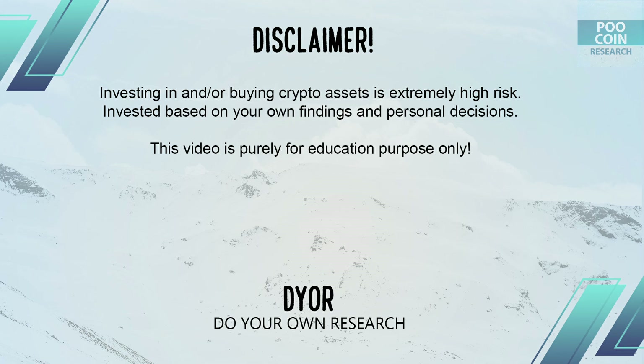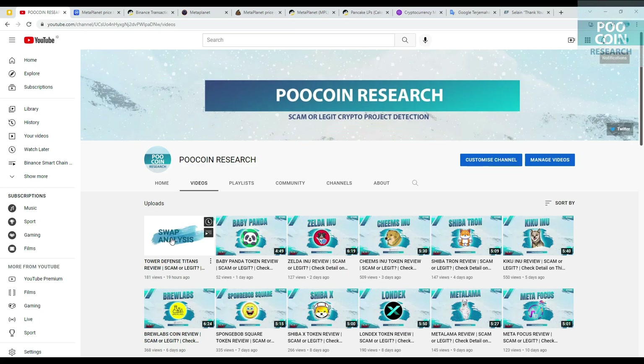Disclaimer: this video is purely for educational purposes only. Please do your own research. Hi everyone, welcome back to the PuCoin research channel. This time we will analyze the MetaPlanet coin — is this legit or a scam? Check this out.